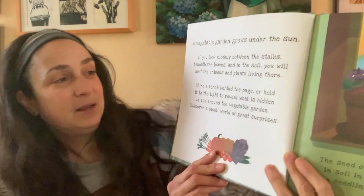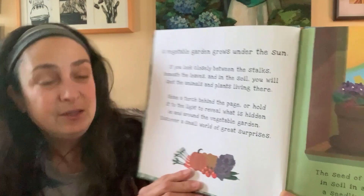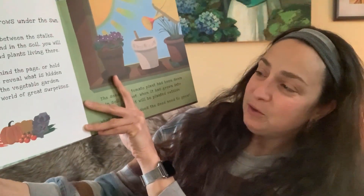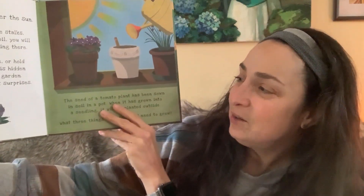There he is. So I'm going to be reading it to him as I read it to you. Hi, Bonaparte. Are you ready to hear the story? I'll show you the pictures as well. A vegetable garden grows under the sun. If you look closely between the stalks, between the leaves, and in the soil, you will spot the animals and plants living there. You can shine a torch behind the page or hold it to the light to reveal what is hidden in and around the vegetable garden. Discover a small world of great surprises.